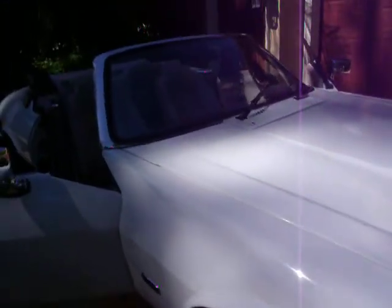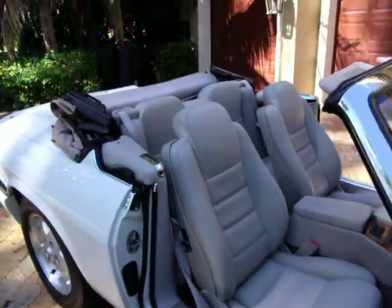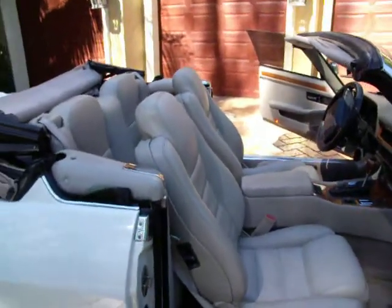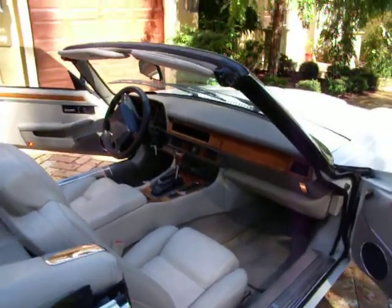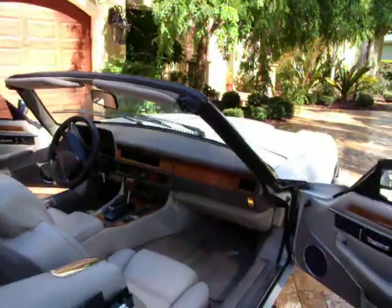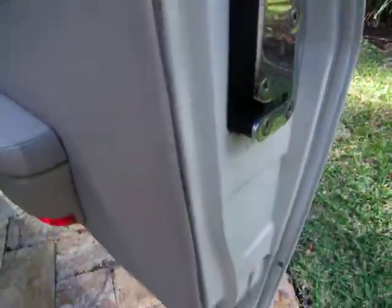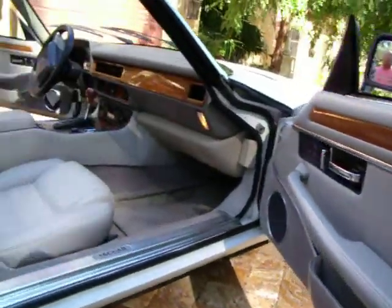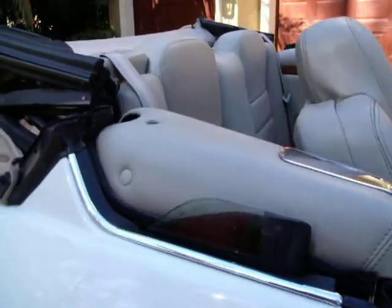I figured I'd just give you a little walk around here to see exactly what it's like. It drives great — motor, transmission, air conditioning, power top, all the windows work as they should. It's a very nice clean car. The bottoms of the doors are perfect, there isn't any kind of an issue with this car whatsoever.